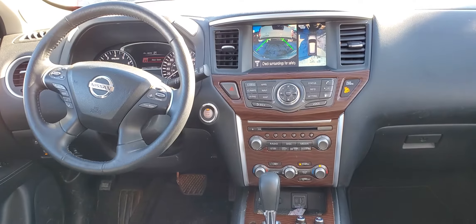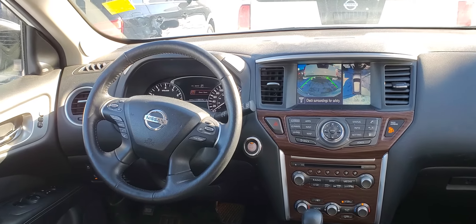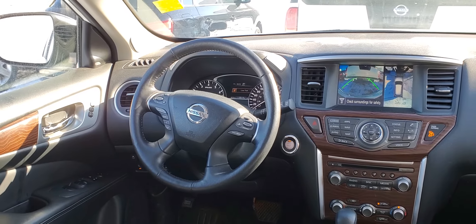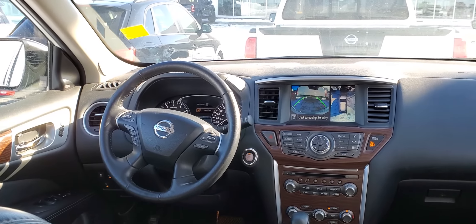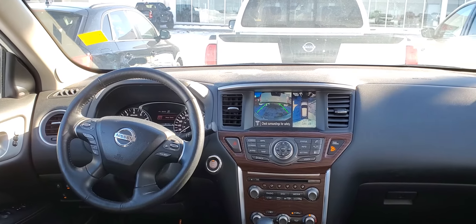You also get dual zone climate control, heated and air conditioned seats, a heated steering wheel, and much much more. So this is just a quick sneak peek — 2019 Pathfinder Platinum, only 50,000 kilometers. It's Peter at Sherwood Nissan, bye for now.